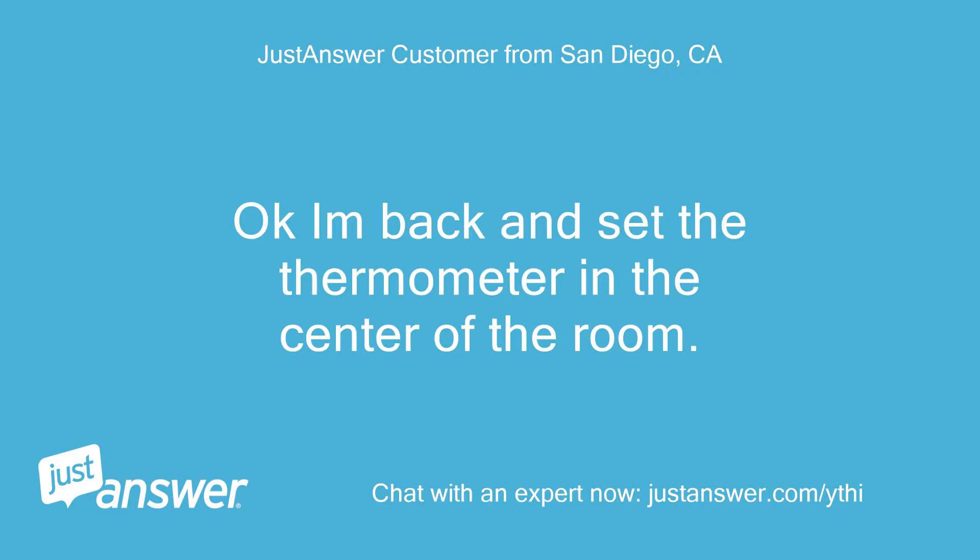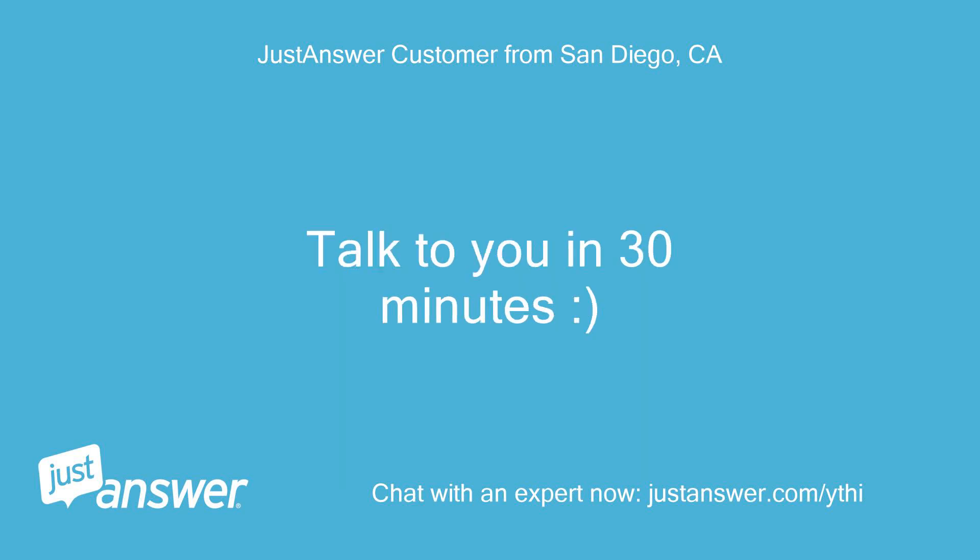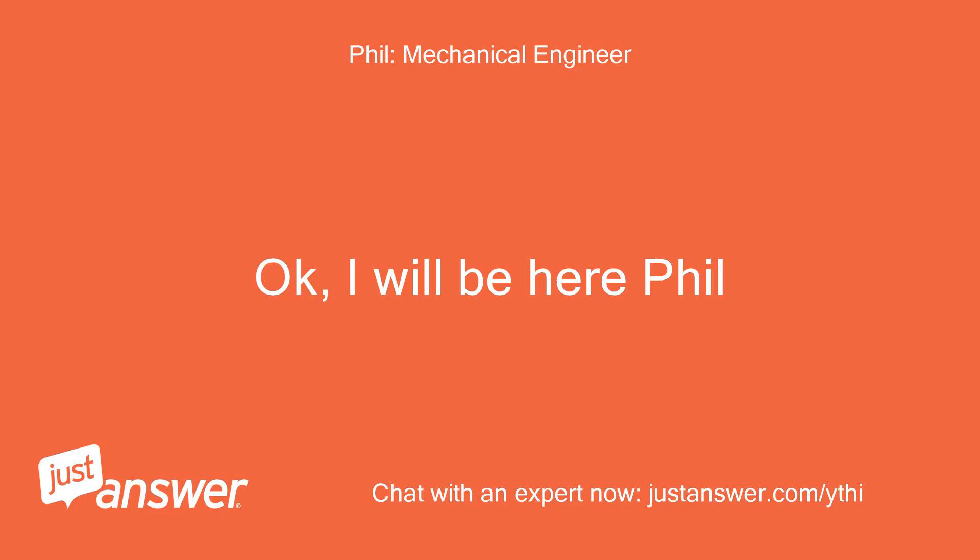Okay, I'm back and I've set the thermometer in the center of the room. Talk to you in 30 minutes. Okay, I will be here, Phil.